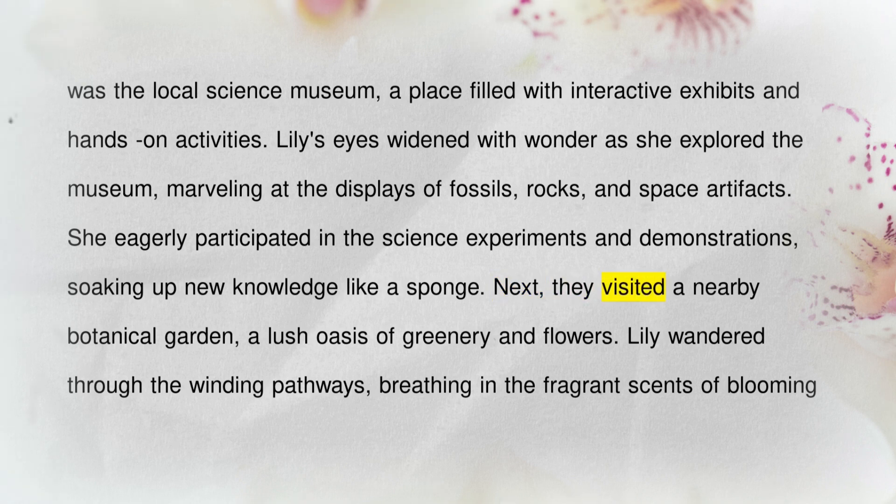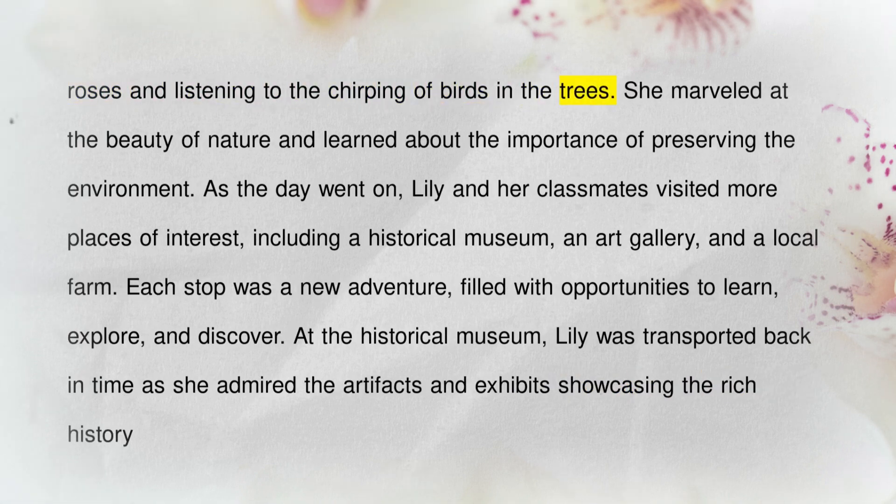Next, they visited a nearby botanical garden, a lush oasis of greenery and flowers. Lily wandered through the winding pathways, breathing in the fragrant scents of blooming roses and listening to the chirping of birds in the trees.